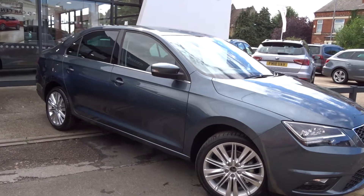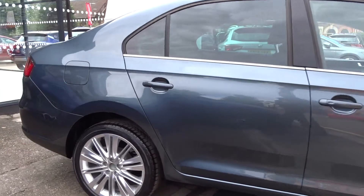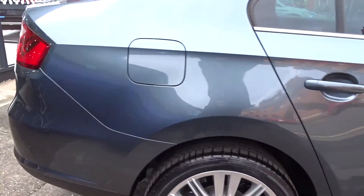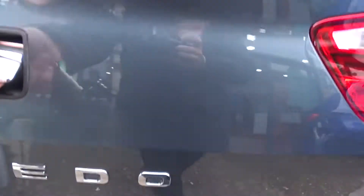Here today at Pentagon Sayas in Chilwell, we have a really nice example of the SEAT Toledo Excellence, powered by a one-litre turbo petrol engine. It's a five-door hatchback and comes with multi-spoke alloy wheels, both front and rear parking sensors, DAB radio, Bluetooth, satellite navigation, and much more besides.